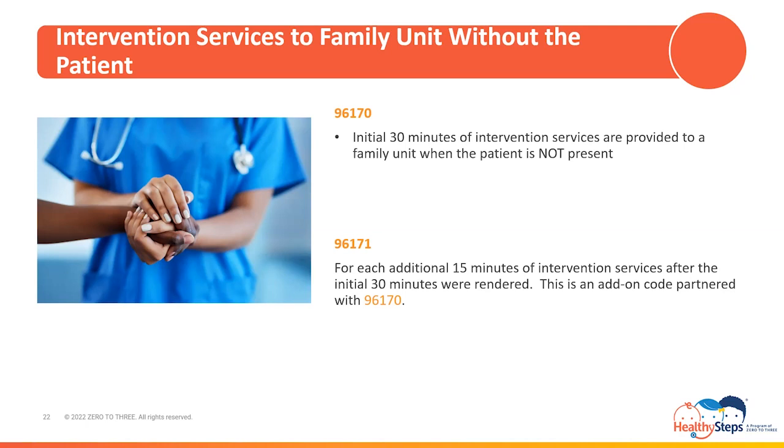Medi-Cal will reimburse for 96170 once per day and will reimburse for up to four units per day of its add-on code 96171. Before rendering and billing for intervention services without the patient present, please verify if these services are reimbursable at your practice, as some clinic types may not be eligible. FQHCs and RHCs are commonly known not to be eligible for reimbursement for services rendered without the patient present.